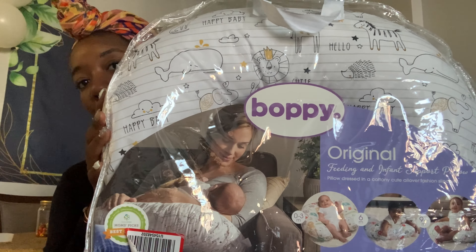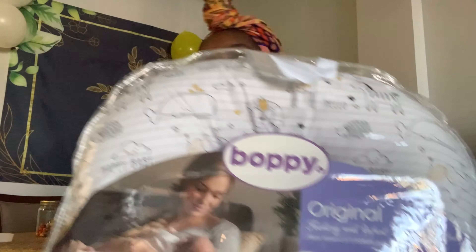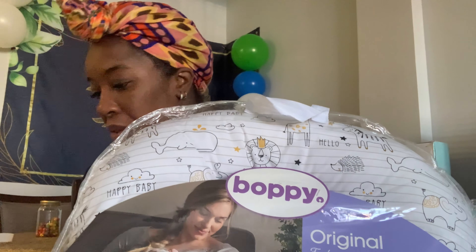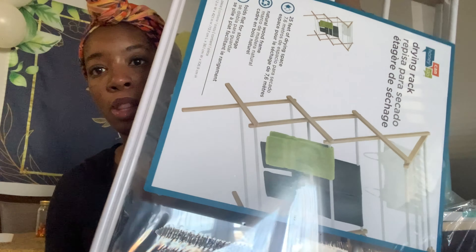We got the Boppy Original — the Boppy pillow. This is from Leia. Leia also got us the Frida Baby. Thank you for this, Leia. This is the Boppy lounger — so that's the pillow and this is the lounger. He got the elephant lounger. This is from Terry — thank you, Terry. We got a clothing drying rack from Ian's sister Anika again, so we'll be washing baby clothes and putting them on the rack.